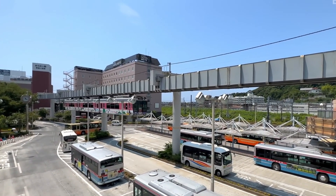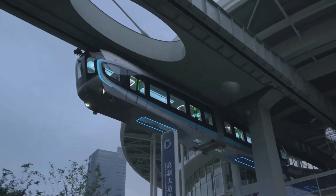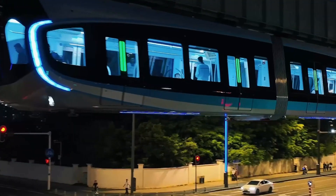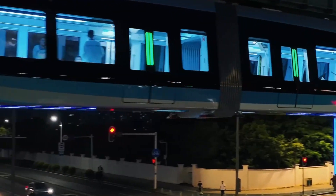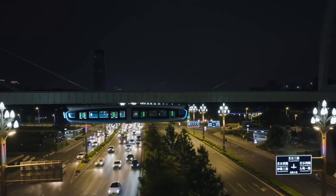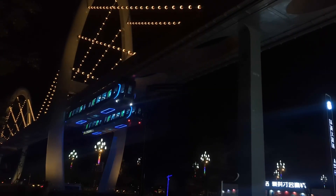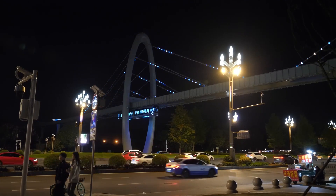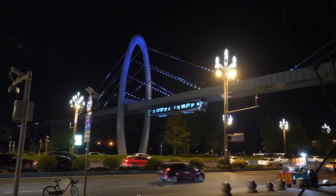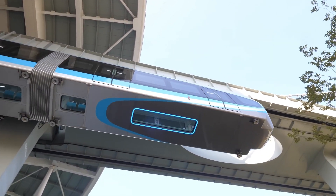In China, SkyTrains reflect the nation's commitment to advanced urban transit. Systems like the Chongqing monorail, one of the world's largest, optimize urban mobility by using elevated tracks and electric propulsion to reduce congestion and environmental impact. Many feature driverless technology and energy-efficient designs, showcasing the future of sustainable transportation while addressing the needs of densely populated cities.